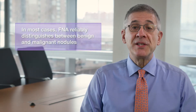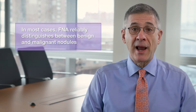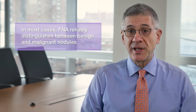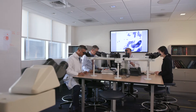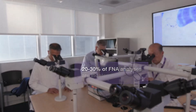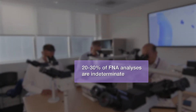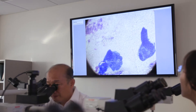In the majority of cases, FNA very reliably distinguishes nodules that are benign, meaning cancer is absent, from those that are malignant, meaning cancer is present. However, even after careful examination under the microscope, about 20 to 30 percent of cases remain indeterminate or are in the diagnostic gray zone. These cases cannot be resolved as either benign or malignant and usually require molecular diagnostic testing, which is the last of the three important tests we'll discuss.